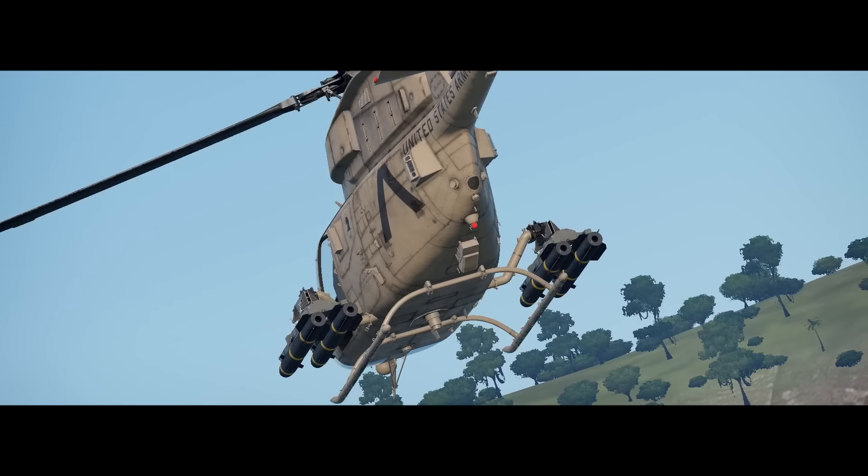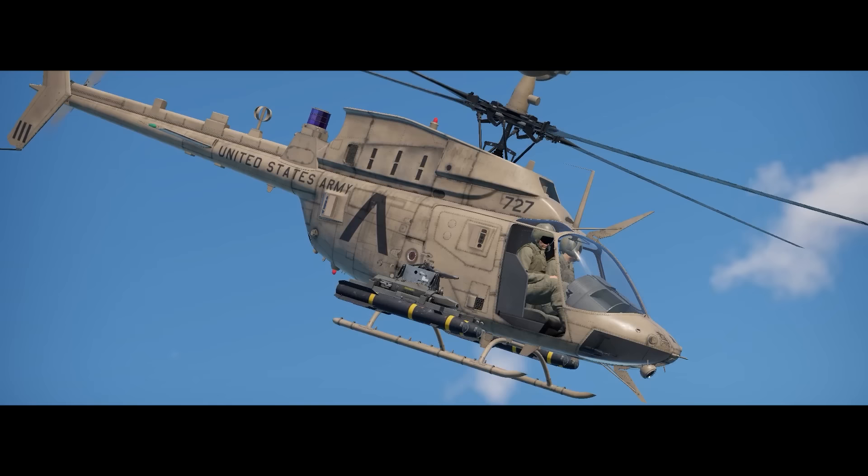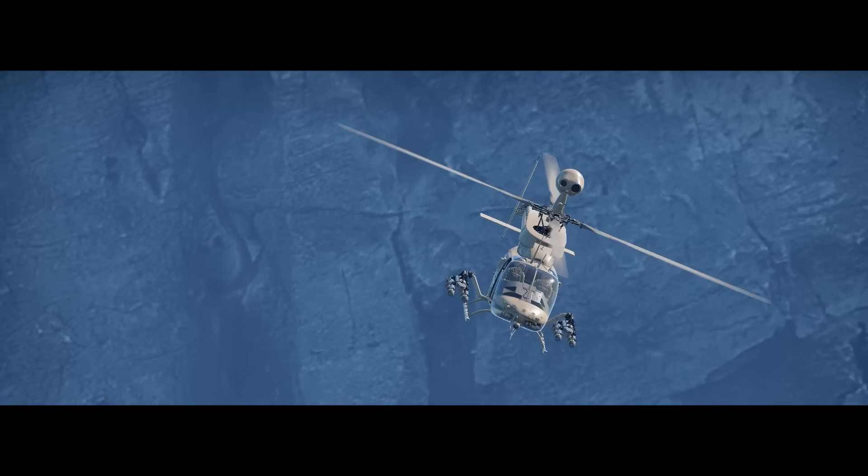Hello ladies and gentlemen, my name is Bob Dickinson, and welcome back to another War Thunder Review. Today, we will be reviewing the OH-58D Kiowa Warrior, a vehicle that recently joined the American and Chinese fleet of helicopters.